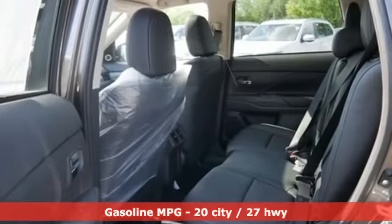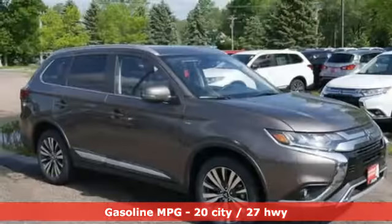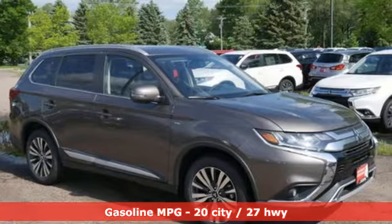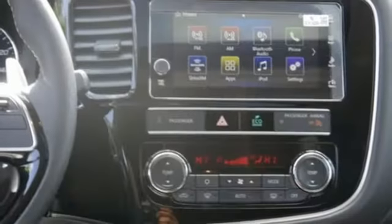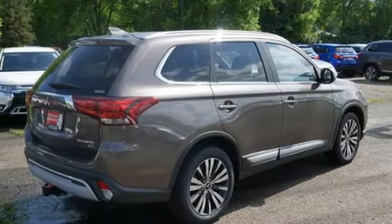Streaming audio, power heated mirrors, dual zone climate control, auto dimming rear view mirror, doors and push button start proximity key, heated steering wheel, V6 engine.